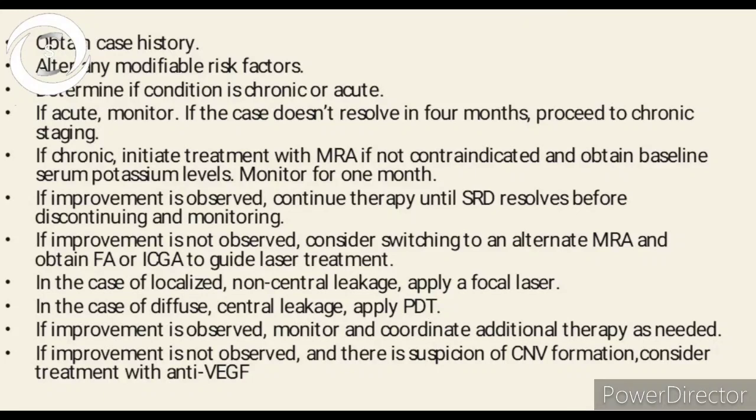That was all about central serous chorioretinopathy. There is a surge due to steroid use. Another disease which was very rare before the corona pandemic but which we now see in routine is mucormycosis.